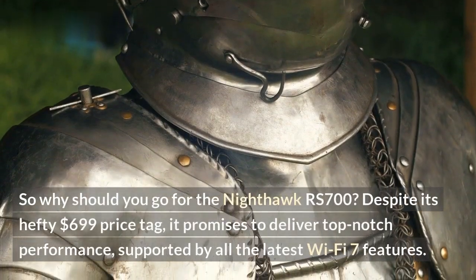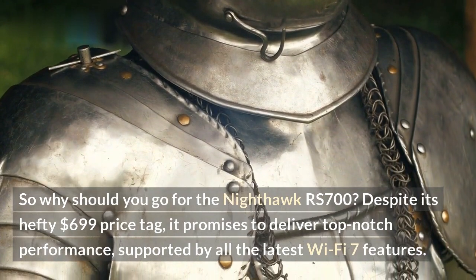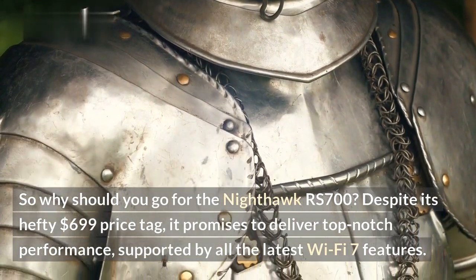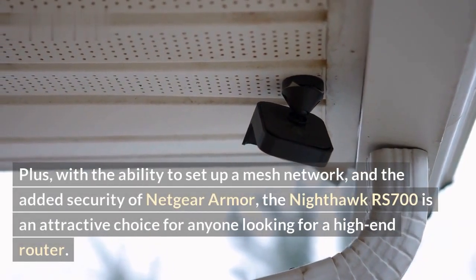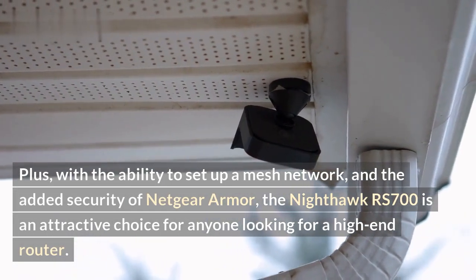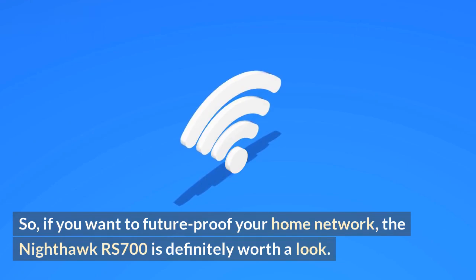So why should you go for the Nighthawk RS700? Despite its hefty $699 price tag, it promises to deliver top-notch performance supported by all the latest Wi-Fi 7 features. Plus, with the ability to set up a mesh network and the added security of Netgear Armor, the Nighthawk RS700 is an attractive choice for anyone looking for a high-end router. So if you want to future-proof your home network, the Nighthawk RS700 is definitely worth a look.